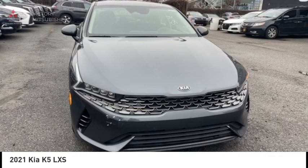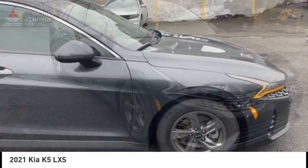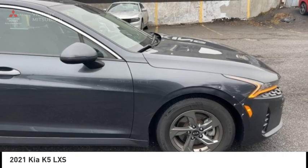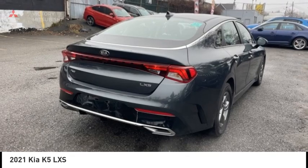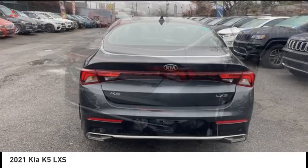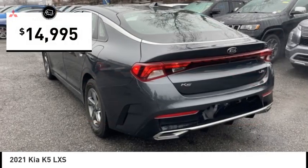Looking for the right vehicle? Check out the 2021 Kia K5. The Kia K5 has a stylish exterior that will be sure to turn heads, sleek interior looks, fantastic handling, and an abundance of technology will make this a fun vehicle to drive — and is priced below $15,000.